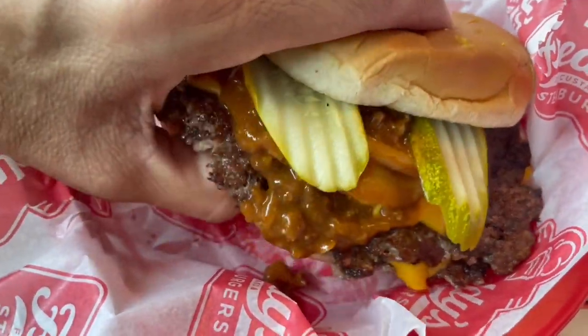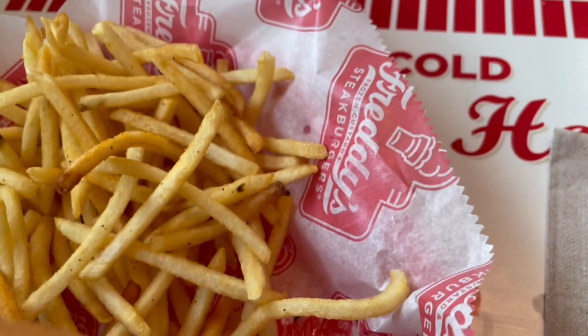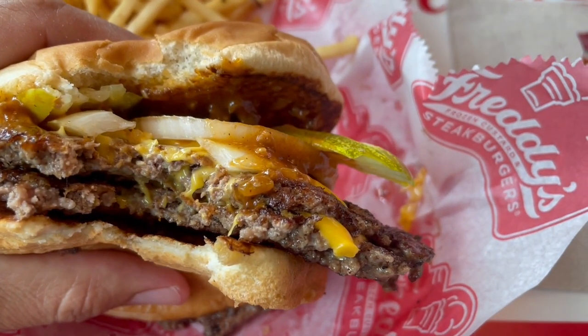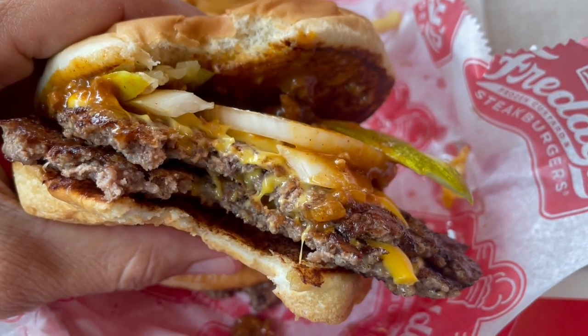I've always been missing out on Freddy's — it's actually a really good option for a burger. I'm always looking for my destination whether I'm going to Las Vegas or Orange County, and right along the 15 freeway in the city of Victorville there's one right there in that shopping center. I've been missing out all this time, but definitely, if you get a chance, give Freddy's a try.